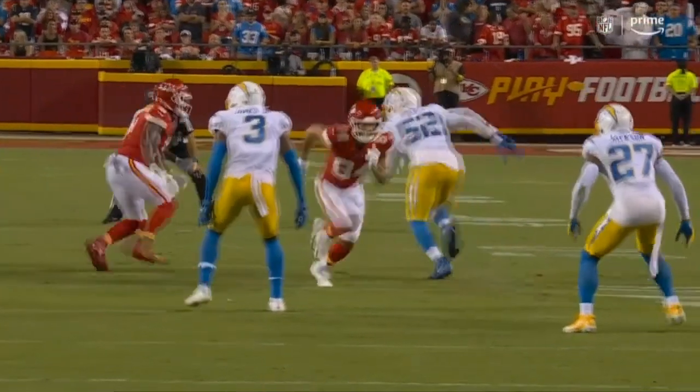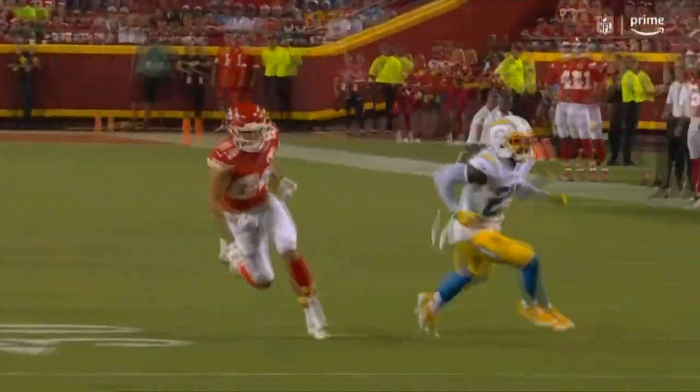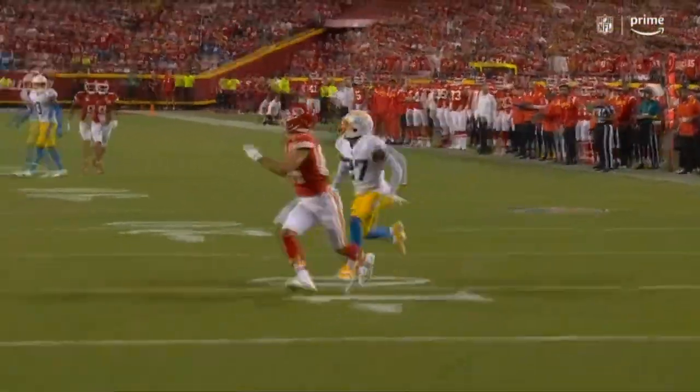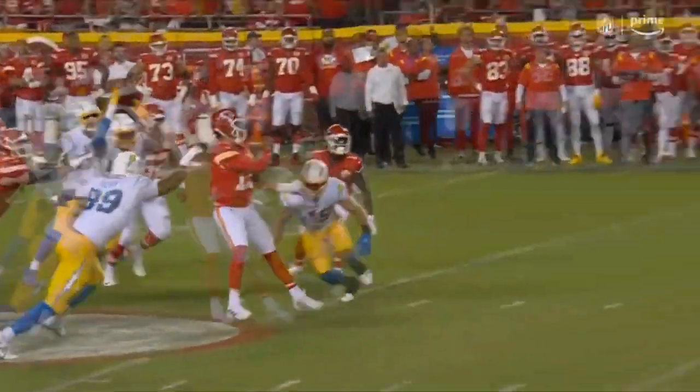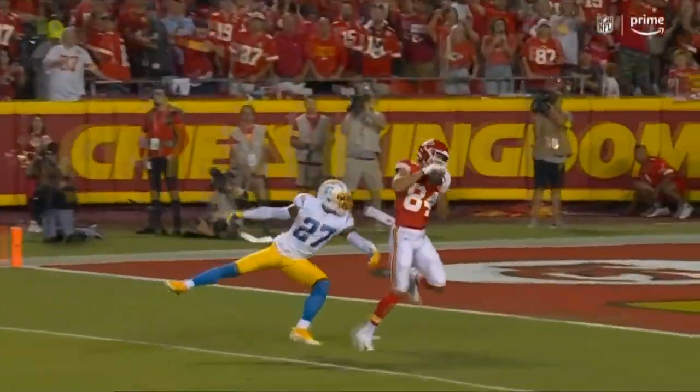The difference here is they allowed him to step up in the pocket. This is one-on-one — he turns. JC Jackson, the premier corner in the NFL. It's a heck of a route to get him to turn, but credit the offensive line for giving Mahomes the time.